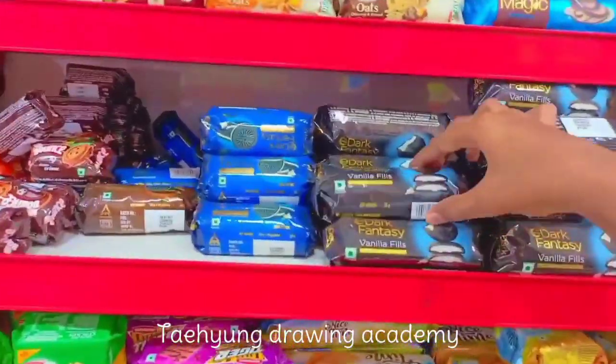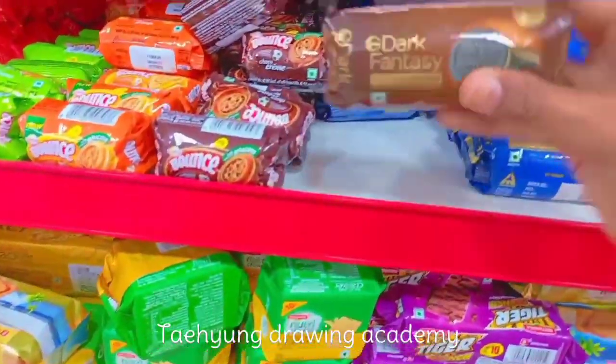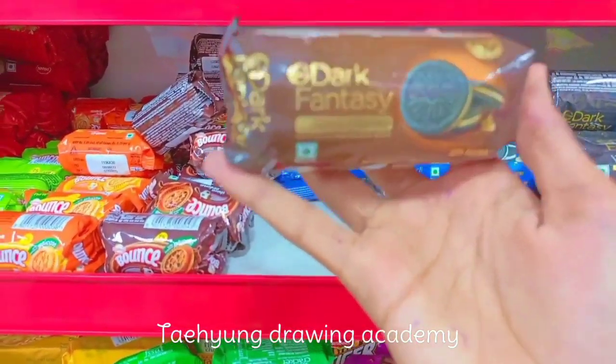Wow, this is my favorite biscuit! I'm taking this. Wow, I'm taking this also!